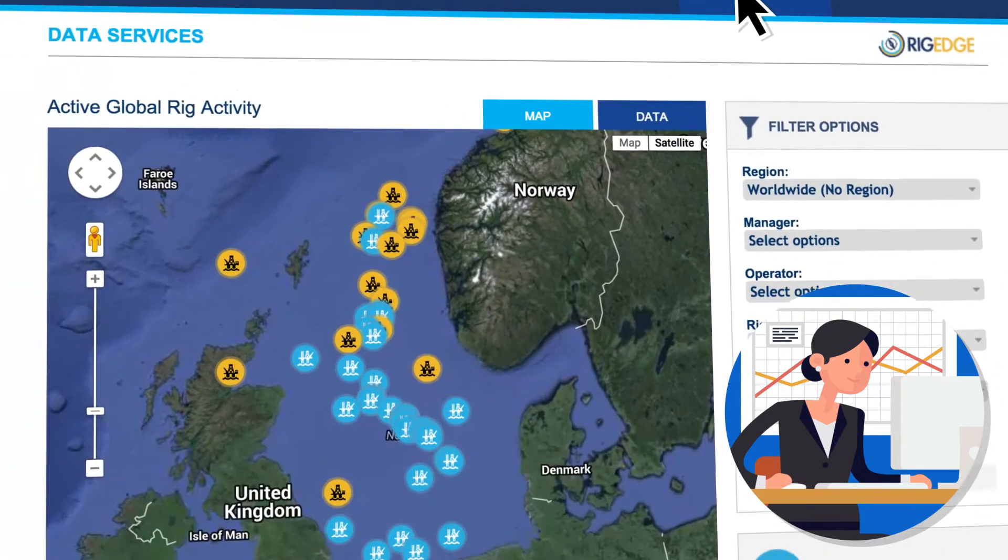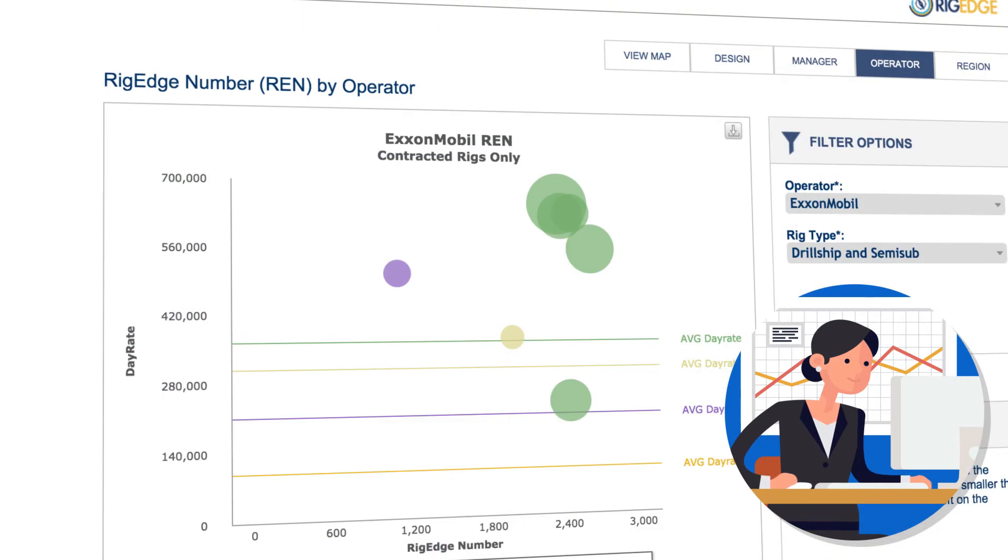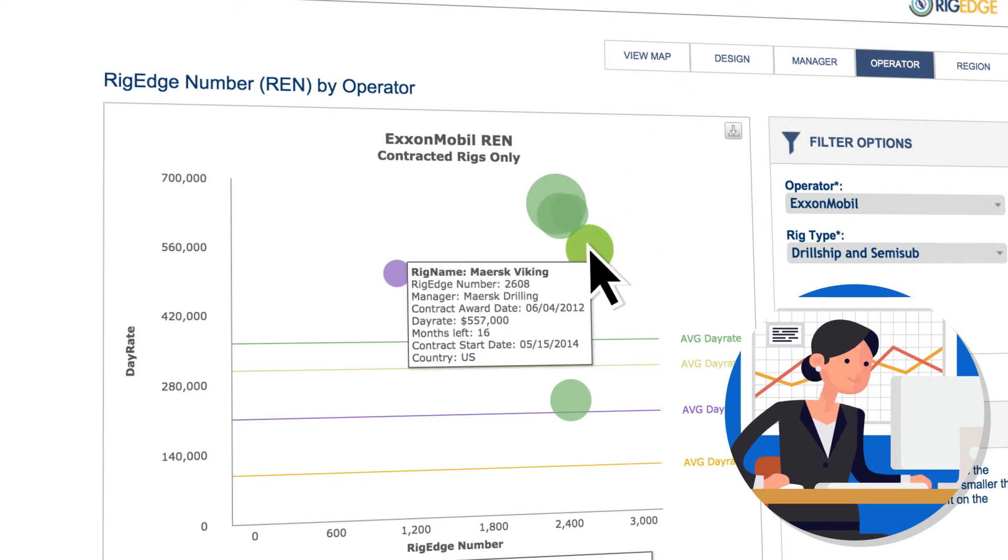RigEdge is a visual solution for comparing, benchmarking and analyzing the global competitive fleet.